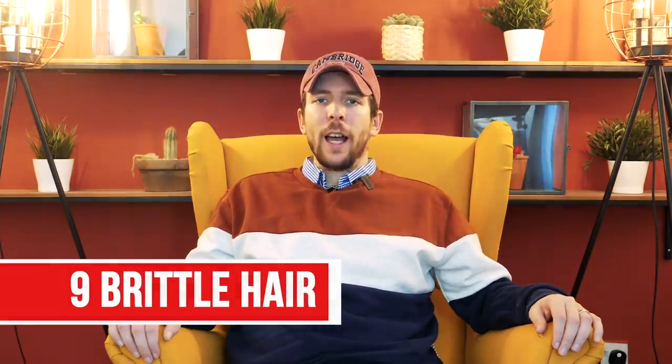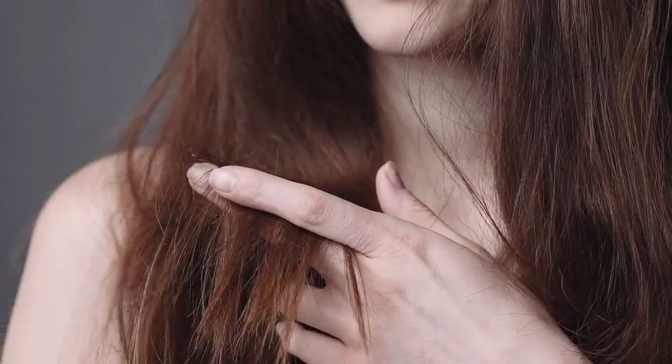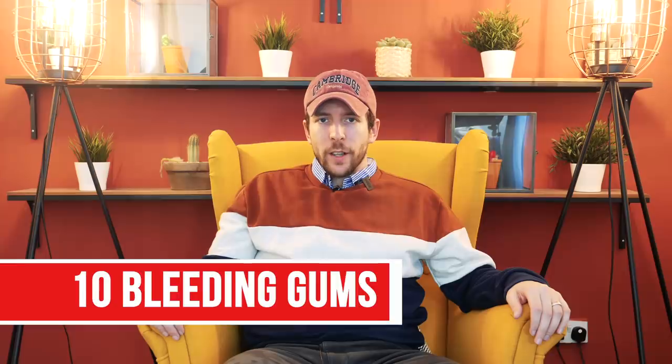Number nine is brittle hair. Brittle hair is often caused by a lack of biotin, also known as vitamin B7, which will cause brittle or splitting hair if you have very low amounts in your body. And finally, number 10 is bleeding gums. This can be caused by poor oral hygiene and gum infections, but it can also be caused by low levels of vitamin C and D as well as zinc. If you have ruled out poor hygiene with your dental hygienist, then get your nutrient levels checked.